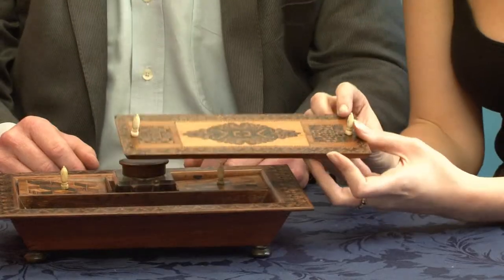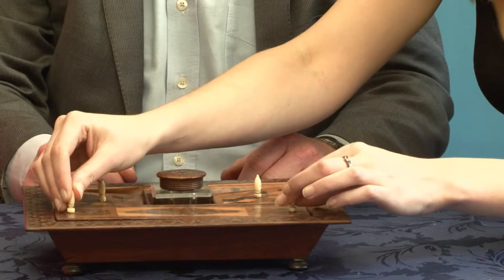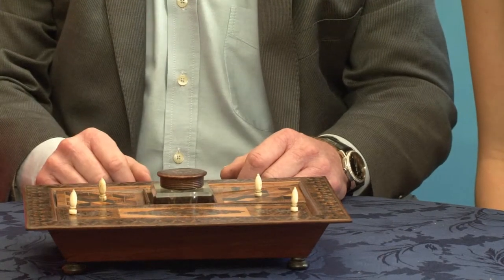Do we know where it's from? Ask Laura first — she knows about Tunbridge. Is that because of the fine mosaic patterning of the wood there? That's it, yeah. That makes it Tunbridge ware. Any idea of the date? 1850? I don't know. That's quite good actually — she knows what she's got. Probably 1850. Is that about right? 1850? It is actually, yeah.